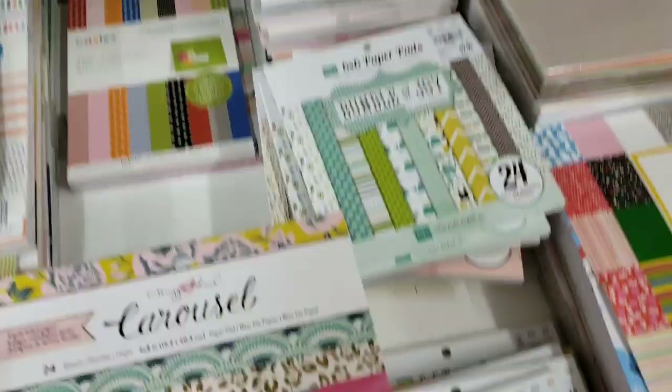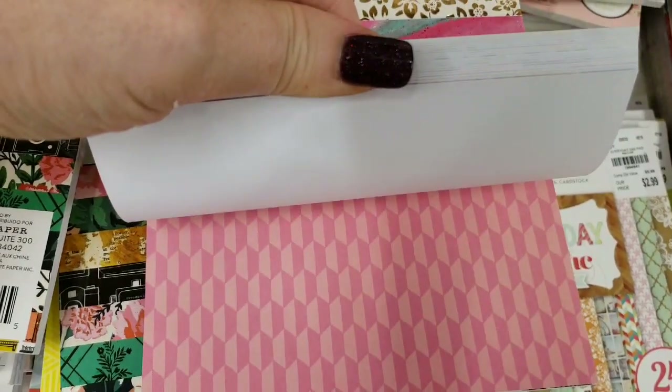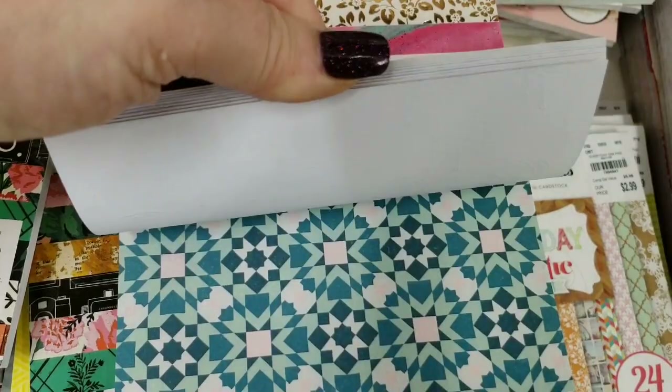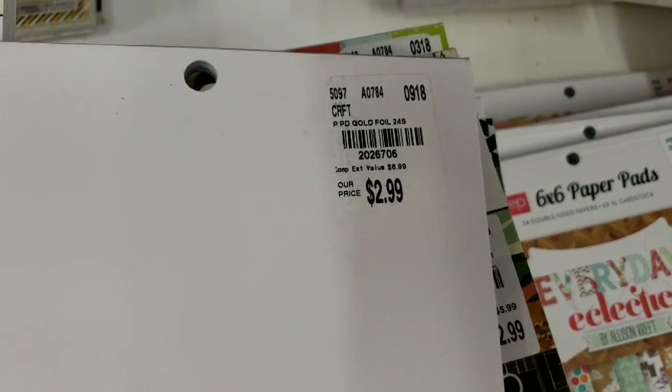And then we have the Maggie Holmes Carousel Collection — might be going home with me. Look how cute! That's really cute. For $2.99.